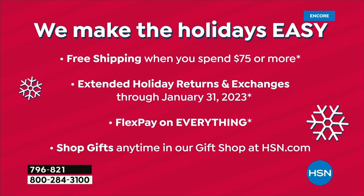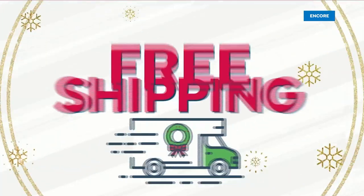We're going to make the holidays easy. It seems kind of crazy to start holiday shopping now, but our holiday items are here and most will not last. We have extended returns, free shipping when you spend $75 or more, and FlexPay. Welcome back — I'm Sarah, this is Laura Duffick, and we're talking Jambu.